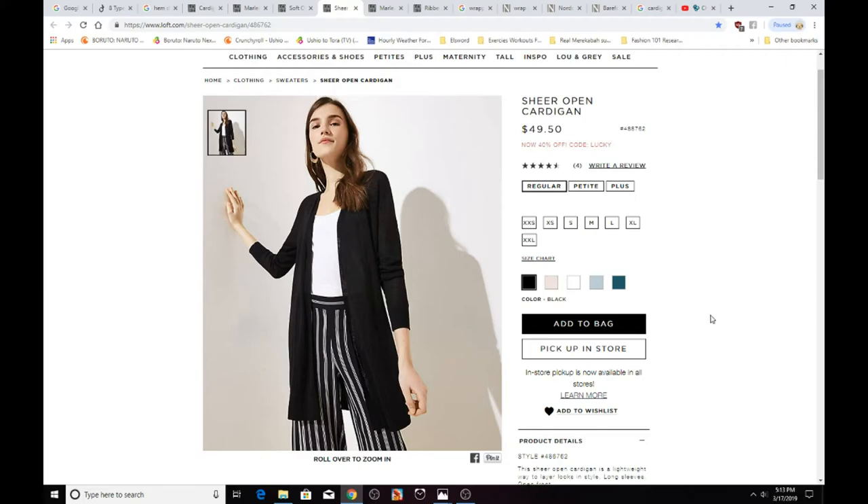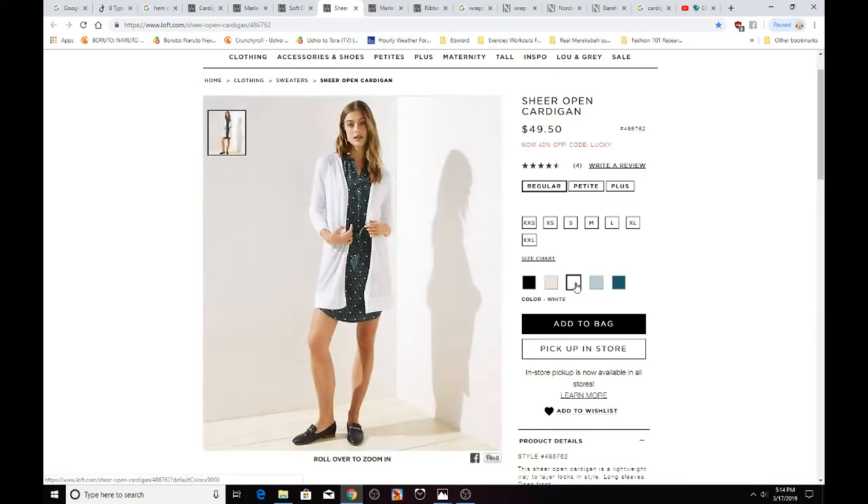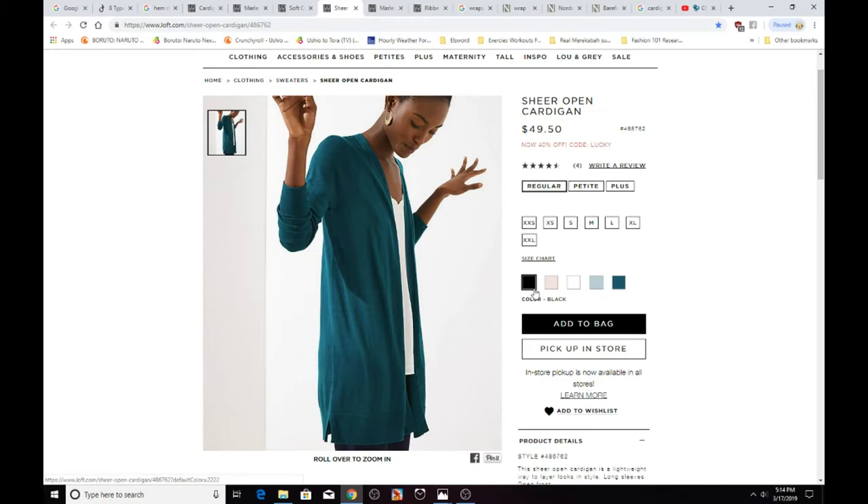Here is another open front cardigan — this one is a sheer open cardigan in black. It comes in regular, petite, and plus sizes. Under regular sizing it's available in extra extra small through extra extra large. You can get it in black, peach, white, light blue, and green — clicking the color swatches on the website changes the preview image.